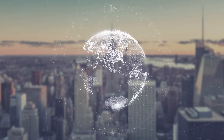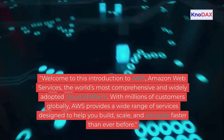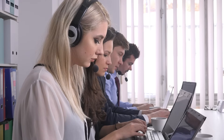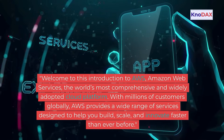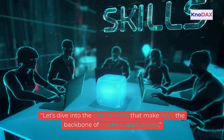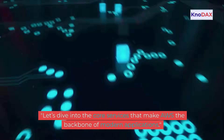Welcome to this introduction to AWS, Amazon Web Services, the world's most comprehensive and widely adopted cloud platform. With millions of customers globally, AWS provides a wide range of services designed to help you build, scale, and innovate faster than ever before. Let's dive into the core services that make AWS the backbone of modern applications.